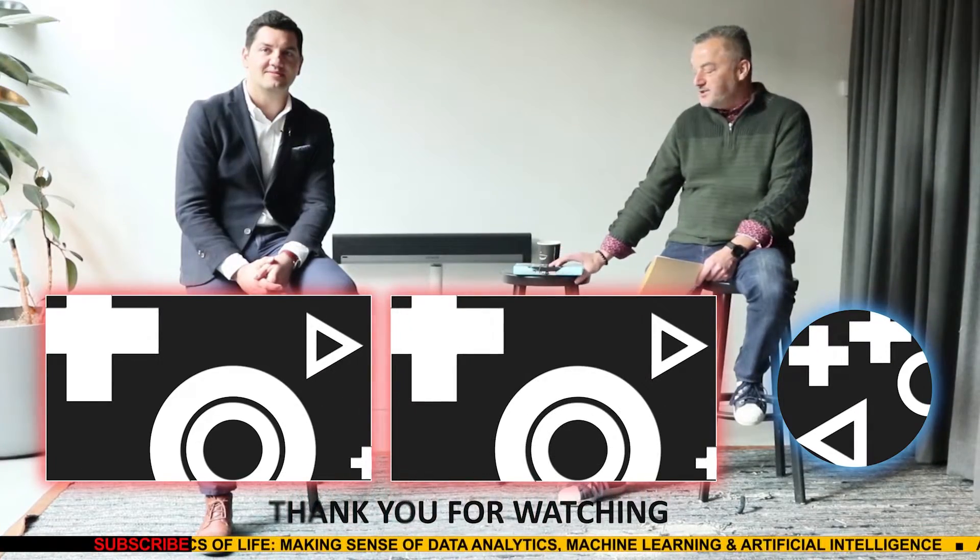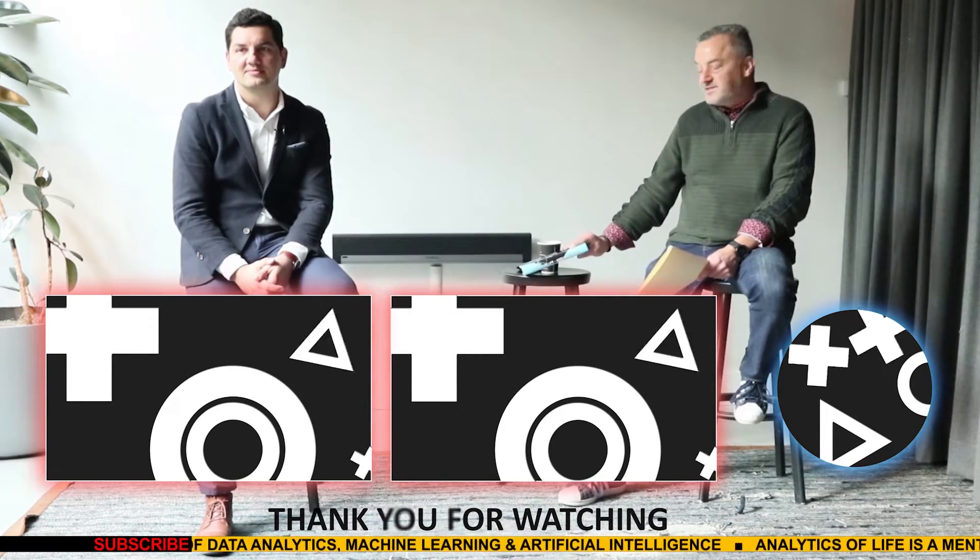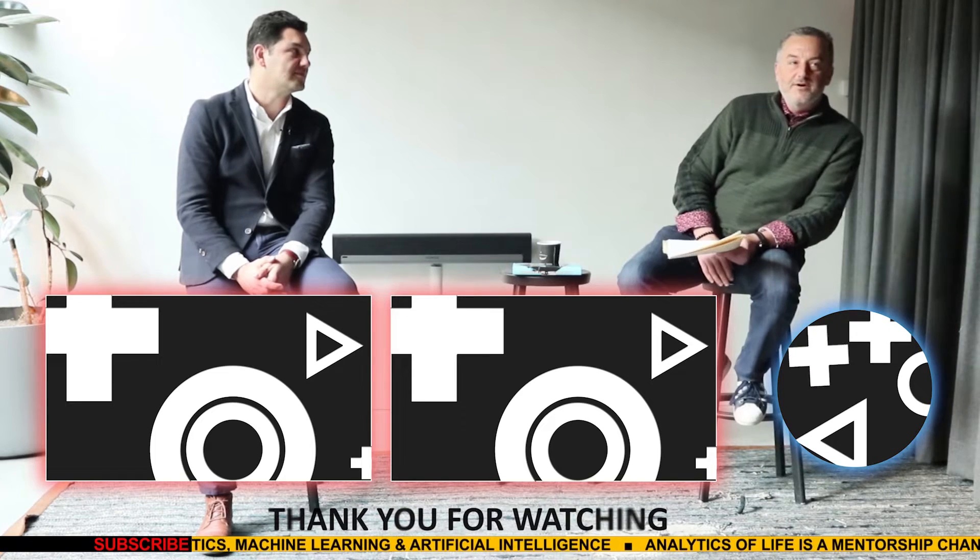Hi everyone, this is Mert Damla-Panar. Do you know the difference between data analytics, machine learning, and artificial intelligence, and how your daily life gets affected by any of those? You can find out in 'Analytics of Life,' which is available at the Amazon Kindle store. Good luck and I hope you enjoy reading it. Take care.